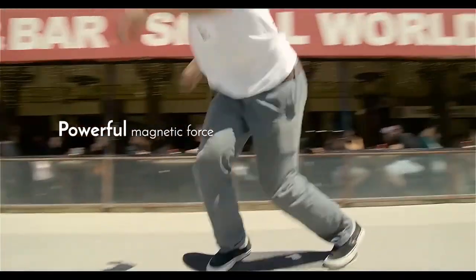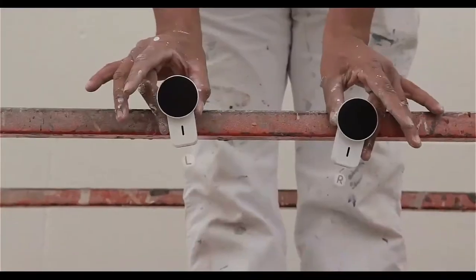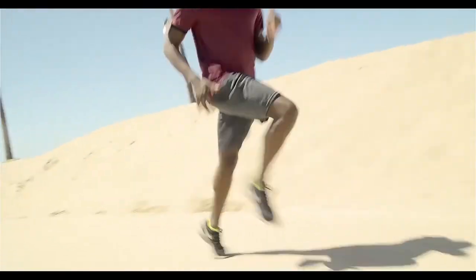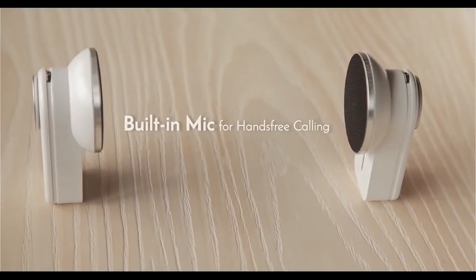Two speakers can be separated and work individually or can be paired for fully immersive stereo sound. Convenience and portability are provided by customized armbands, bike mounts, and magnetic stickers for the Mini S speakers, allowing you to enjoy music while hiking, running, cycling, or even skateboarding. These speakers even include a built-in mic to support hands-free calling.